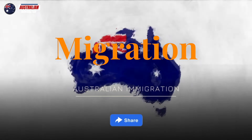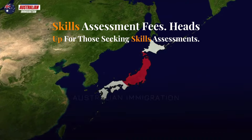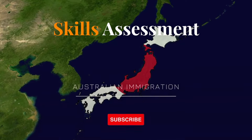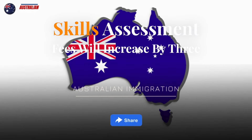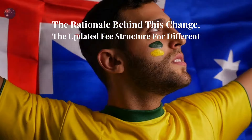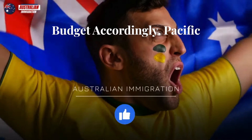Increased Migration Skills Assessment Fees. Heads up for those seeking skills assessments. From July 1st, 2024, migration skills assessment fees will increase by three to four percent. We'll discuss the rationale behind this change, the updated fee structure for different professions, and how to plan your application budget accordingly.